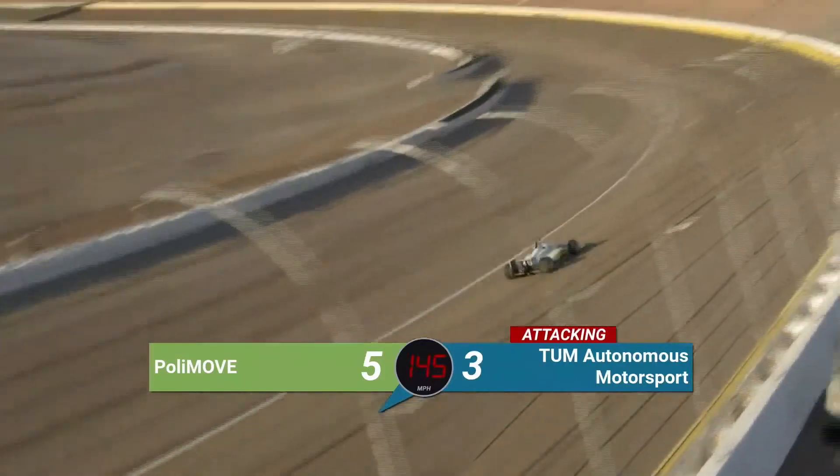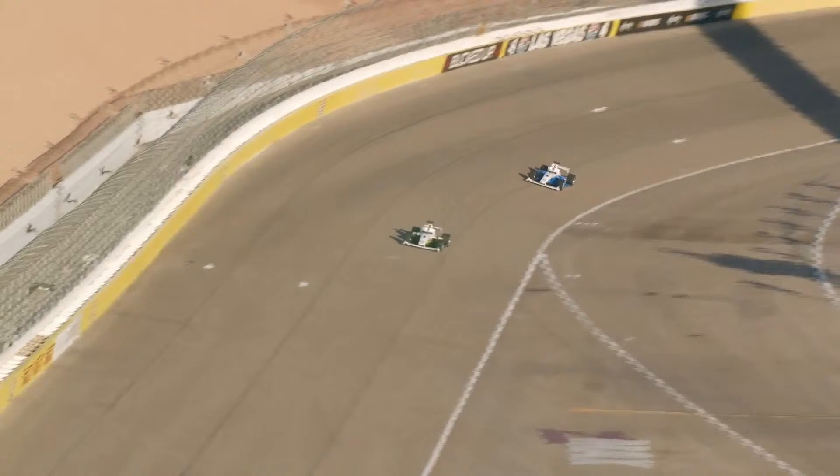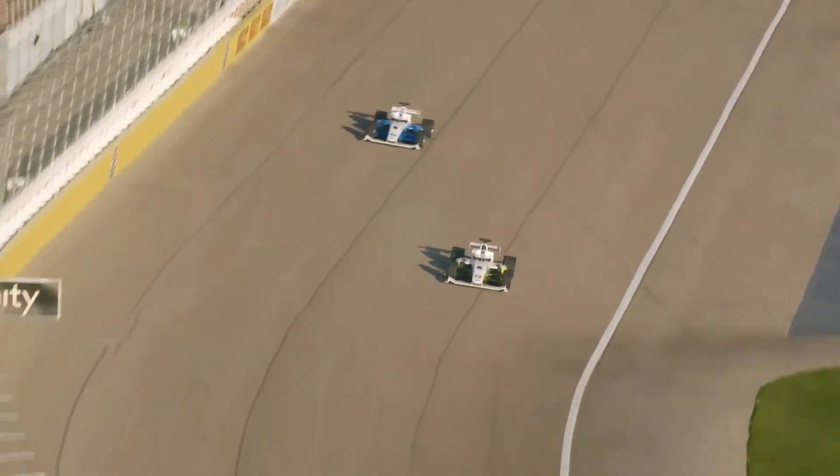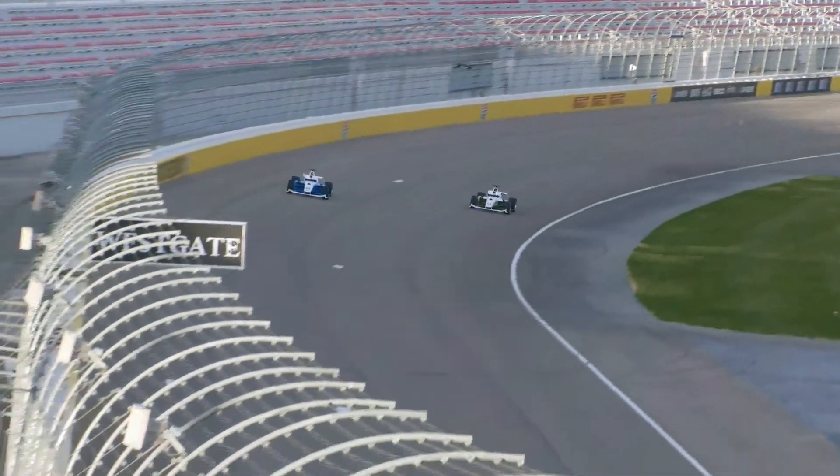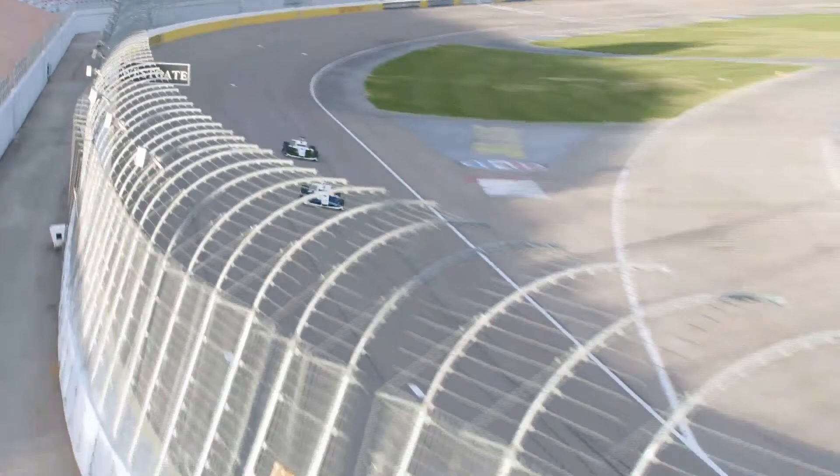We'll know pretty quickly based on the telemetry what Toome wants to do. Polymove is right there in that window, right around 145 miles per hour. Toome's starting to crank up the speed, accelerating to 160 now, 165 down the front straightaway. And Toome Autonomous Motorsport completes that challenge.